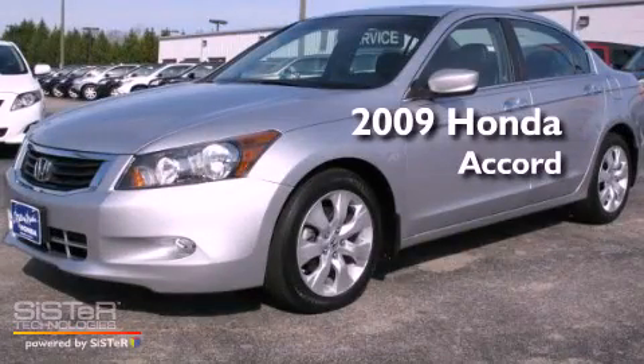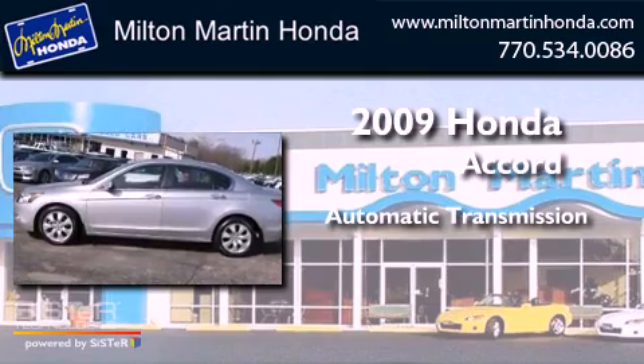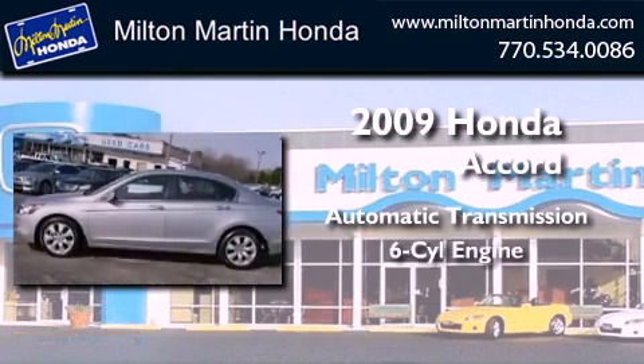This is a 2009 Honda Accord. This four-door sedan has an automatic transmission and a V6.